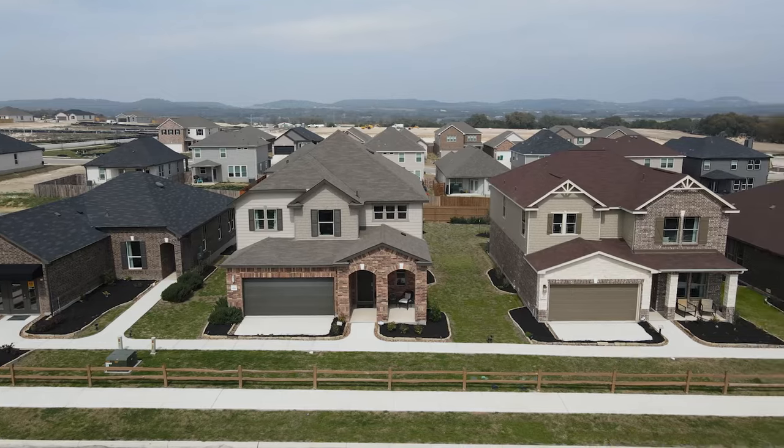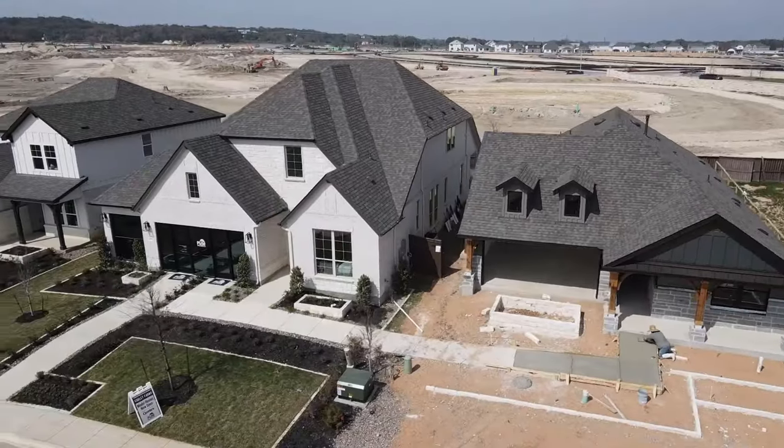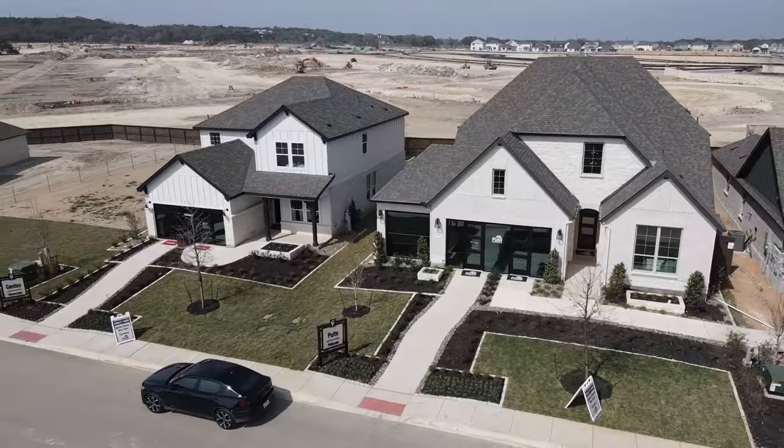Today we are in the top suburb of San Antonio — Boerne, Texas — looking at two of the newest and most affordable neighborhoods in all of Boerne. It is extremely hard to find houses in this price range in Boerne, but you're not going to believe the prices of some of these houses. We're in Shoreline Park right now, which is right by Boerne City Lake, and the next neighborhood we're going to is brand spanking new with three different amenity centers, some of the best builders in all of San Antonio, and its own elementary school.